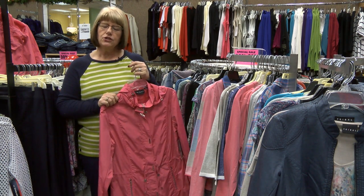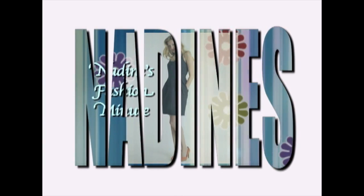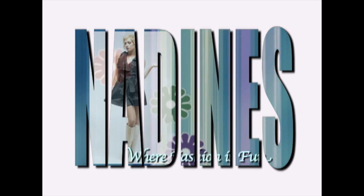Stop in at Nadine's and check out everything new that we have coming in. We'll see you next time.